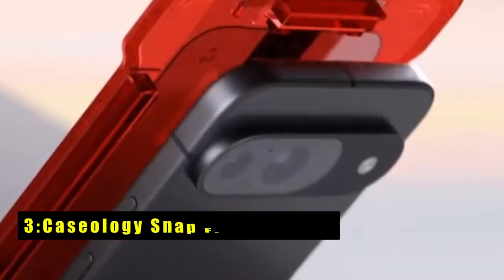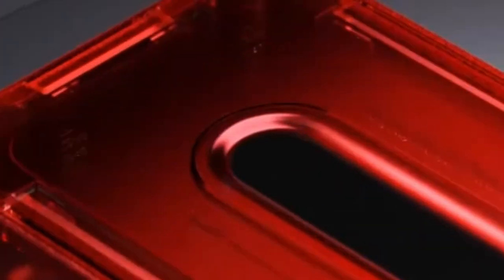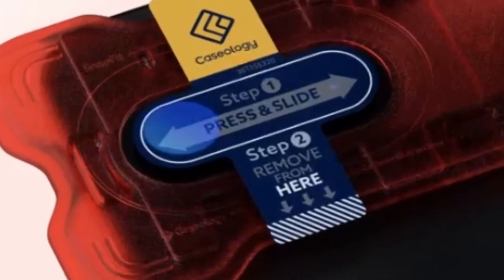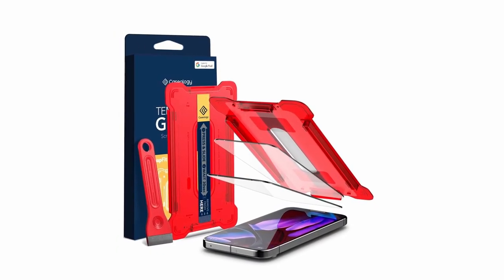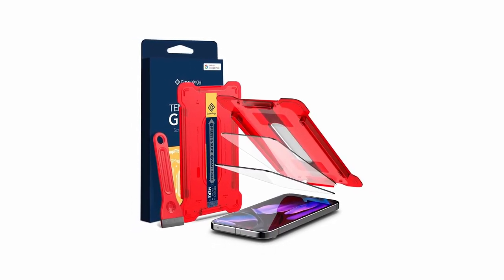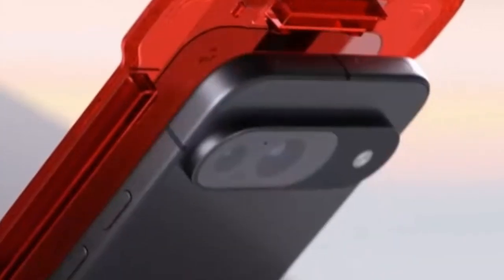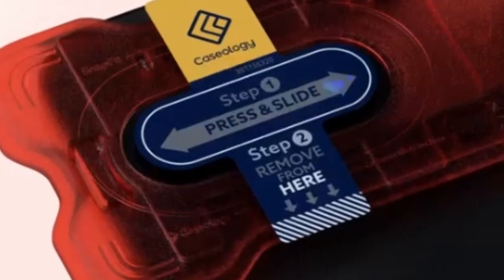On number 3 is the Caseology Snap Fit Screen Protector. It offers a seamless and hassle-free installation experience for your Pixel 9 Pro XL. Designed specifically for this device, it ensures flawless fingerprint recognition and maintains the screen's clarity and responsiveness. The package includes all necessary accessories for a smooth application process. With its anti-smudge coating and durable tempered glass, the Snap Fit Protector provides reliable protection without compromising on usability.